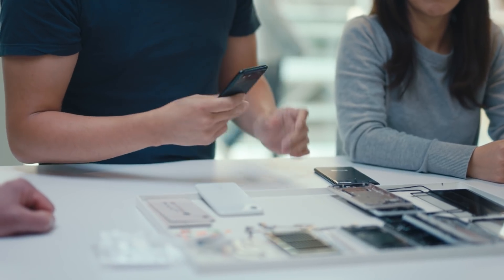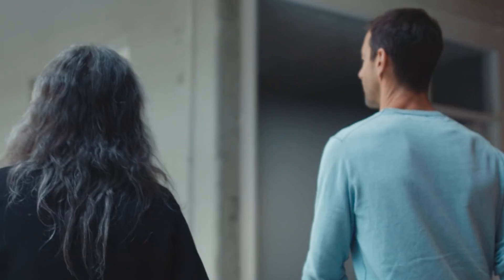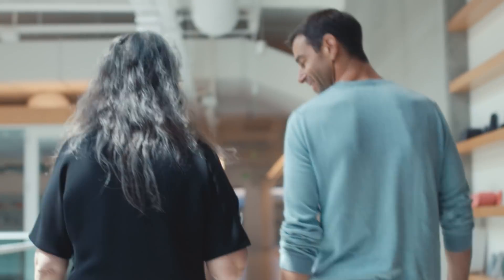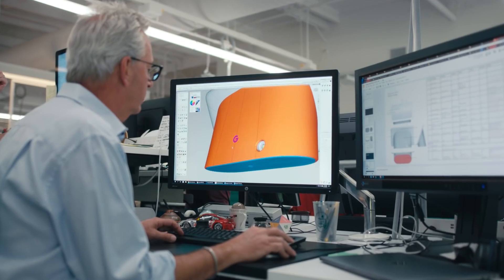We have a couple of things on the agenda today. We wanted to talk a little bit about the texture on the back — it gives a really nice soft feel in the hand. My team's job is to figure out what it feels like to hold Google in your hand.